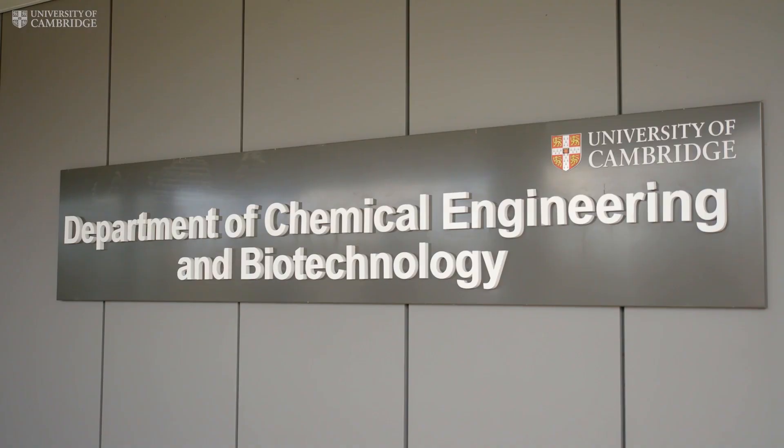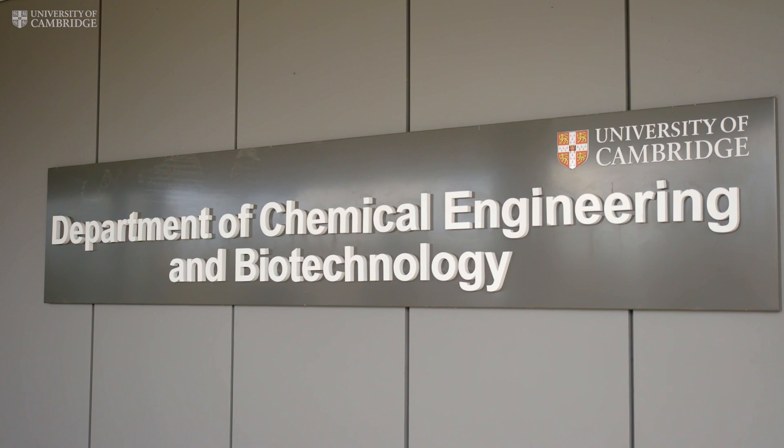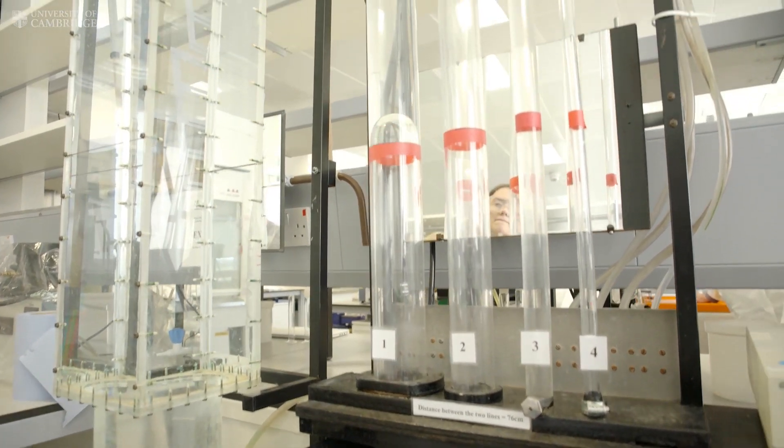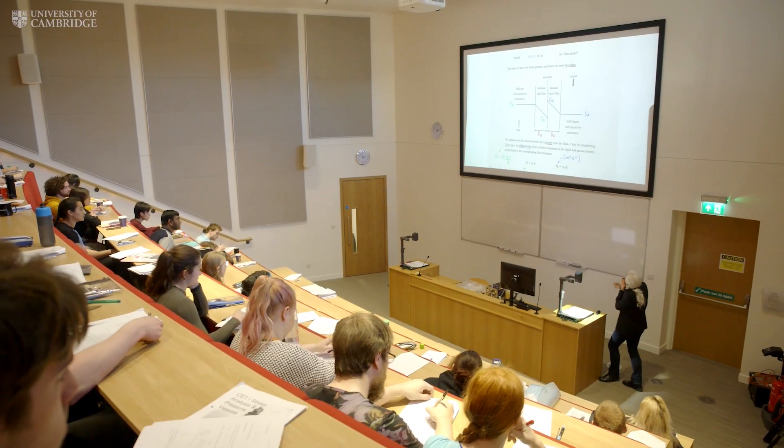Welcome to Chemical Engineering Biotechnology, CUB as we call it. Around us in the workspaces and the laboratories you find the scientific innovation that is the fundamental core of the department.